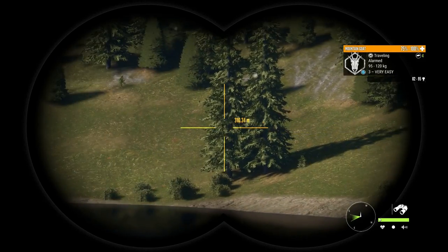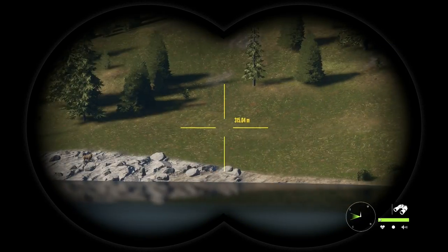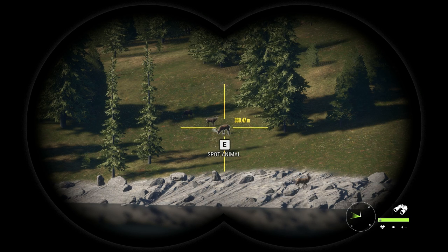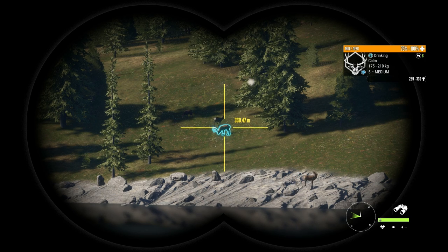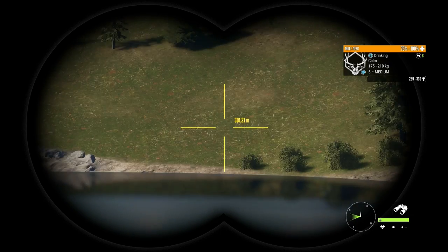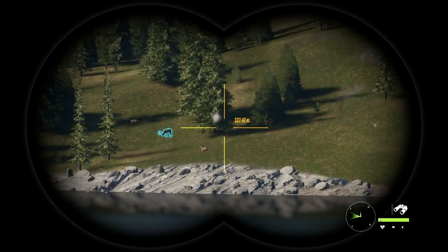So we're after mule deer. The drink time for mule deer on Silver Ridge Peaks is 9 till 10:30, so it's a really short time. Sometimes it's only 30 minutes in certain drink zones, so you've got to time this just right.